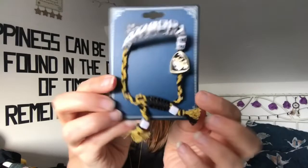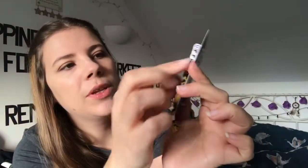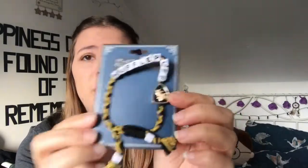Oh, this is really cute — I might have to wear this today. Take it out the packet — so we have this Hufflepuff bracelet. This is a licensed product, it says 'Hufflepuff' with a little charm of a badger on it. Oh my god, it's so cute — I'm going to have to wear that to work, it's just adorable.